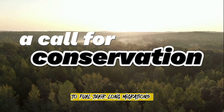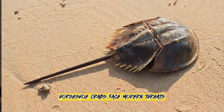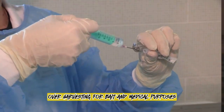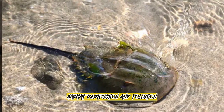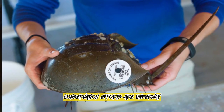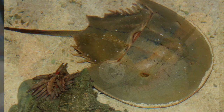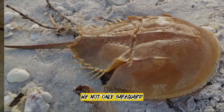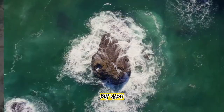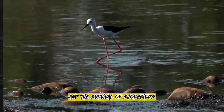A call for conservation. Despite their ancient lineage, horseshoe crabs face modern threats. Over-harvesting for bait and medical purposes, habitat destruction and pollution have all taken a toll on their populations. Conservation efforts are underway to ensure the continued survival of these living fossils. By protecting horseshoe crabs, we not only safeguard a unique piece of evolutionary history, but also the vital role they play in the health of our oceans and the survival of shorebirds.